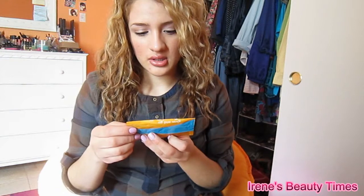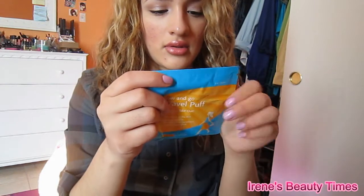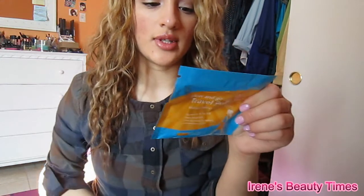And then this Color Science Travel Puff. This one's the Golden Bronze Self-Tanner. So that's what I got.